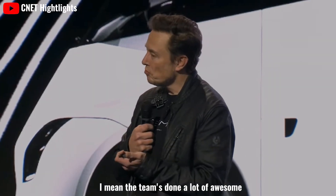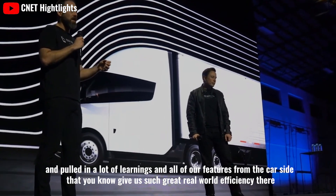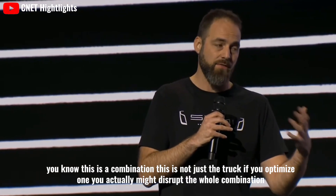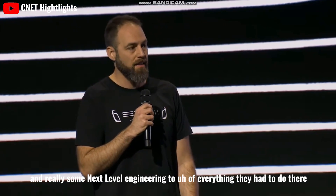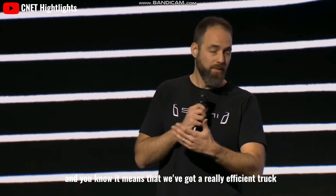The team has done a lot of awesome work, pulling in learnings and features from the car side that give such great real-world efficiency. The truck and trailer have to work together — this is a combination, not just the truck. If you optimize one, you might disrupt the whole combination. We spent a lot of time on next-level engineering to ensure we've got a really efficient truck.